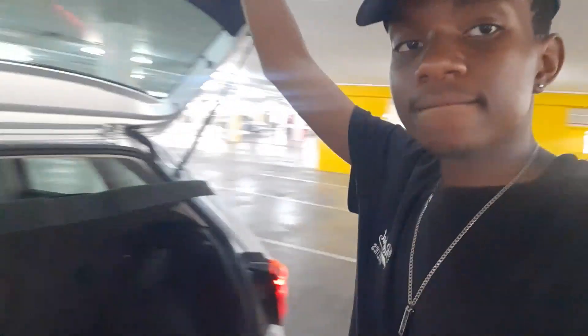Now let's go to the trunk. It's quite decent — big enough to fit a large carry bag. Let me turn the camera around for you guys.